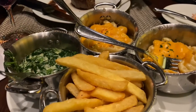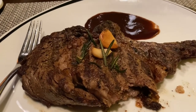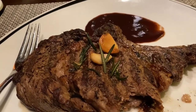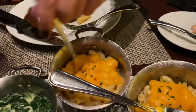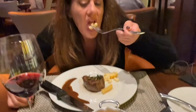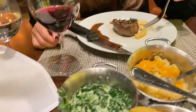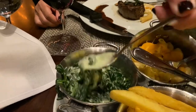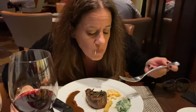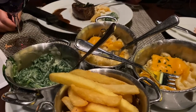We haven't even started our sides yet. I don't know if we're going to finish all of this. This steak is the size of Alaska — I didn't know they had actual cows on this boat. Let's try the mac and cheese — this just tastes like normal mac and cheese. What about the spinach? Nothing to write home about. I don't like it — it's too chewy. So the sides are a bit of a miss, but the steaks are good.